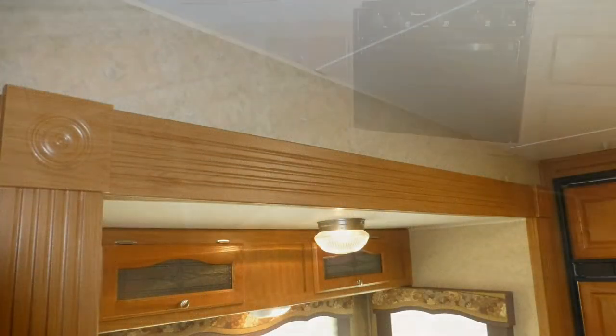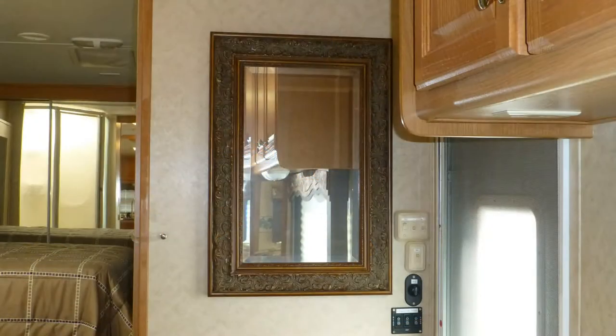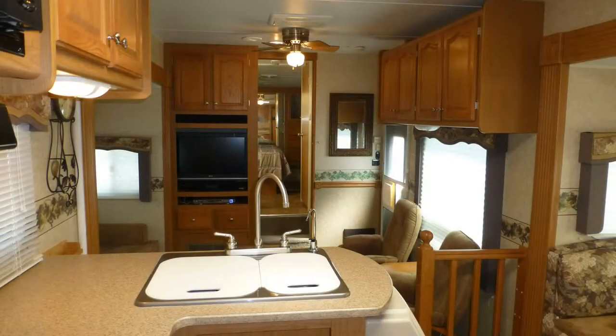Features like plush designer carpeting, fine wood accents, beautiful honey maple cabinets with brushed nickel hardware, ceiling fan, beveled mirror accents, and the elegance of the overall decor and fabric choices are just a few of the high-end details you'd expect in a fifth wheel of this class.